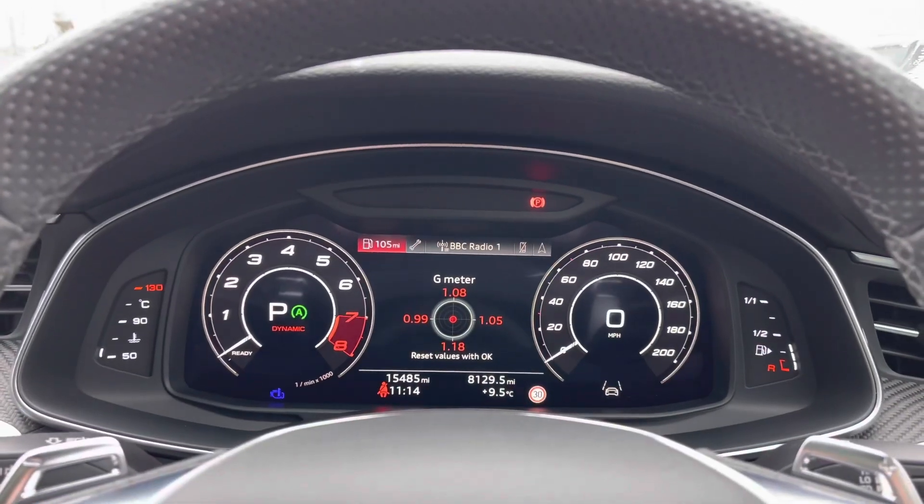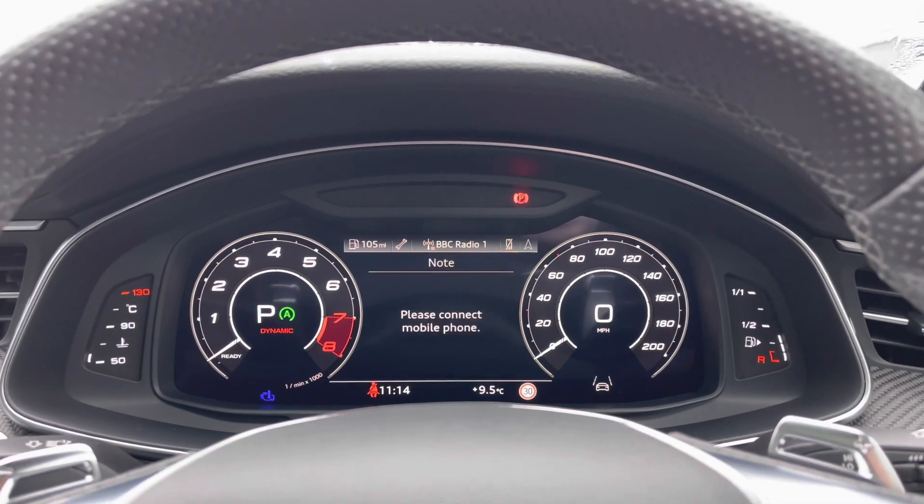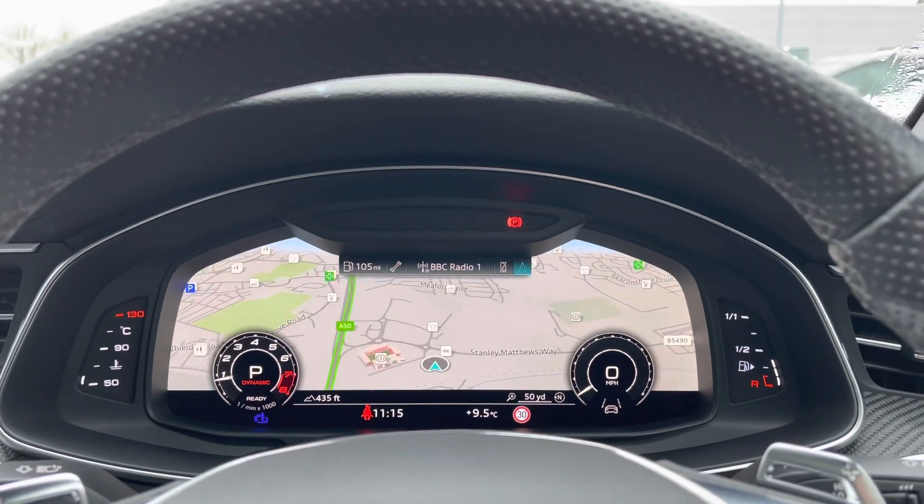Looking at the Audi virtual cockpit display, you can use the buttons on the steering wheel to flick through the different menu options available, and also get a nice wide view of the car's built-in satellite navigation system.